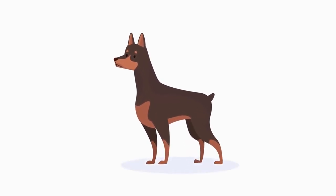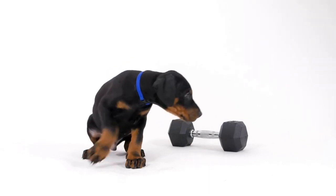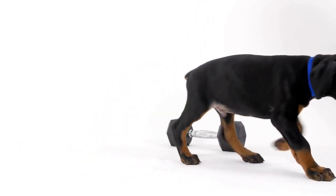Hey there, everyone! Welcome back to our channel, where we share amazing insights and tips about dogs and their care. In today's video, we're going to talk about how to choose the perfect Doberman Pinscher puppy for your family.